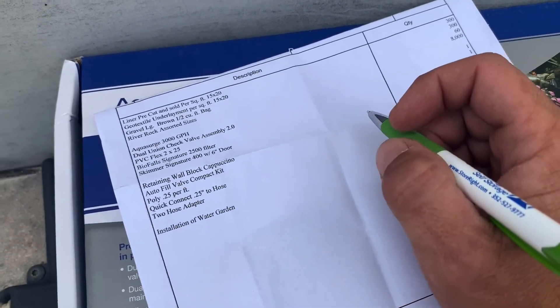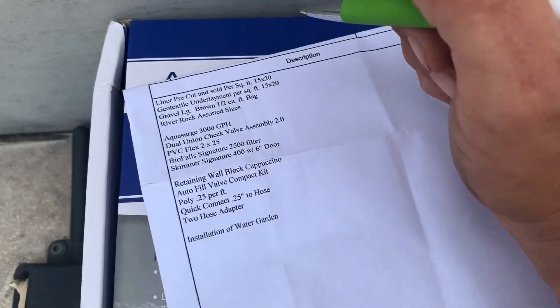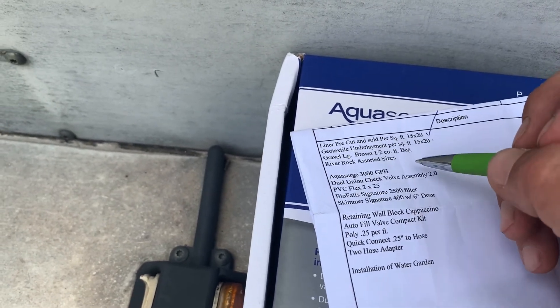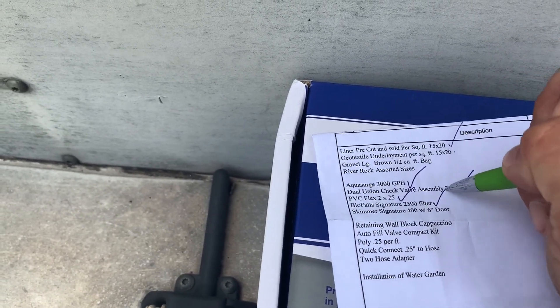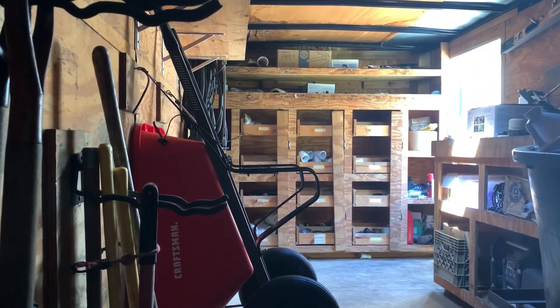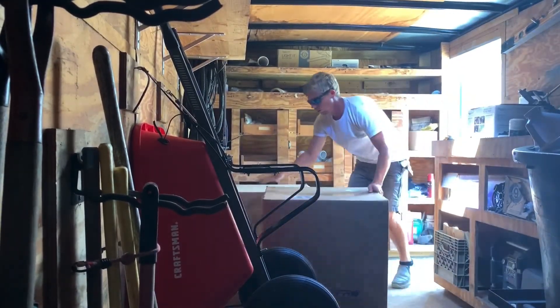I'm making a list, I'm gonna find out who's naughty or nice. Rick is coming to a customer's house — you're nice, you're naughty, I haven't found you yet, you're still being naughty. Let's see — oh you're nice, you're nice, you're nice, oh you're nice too.